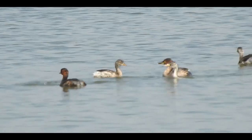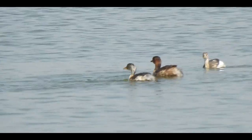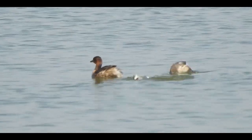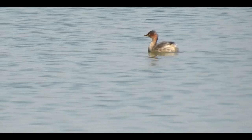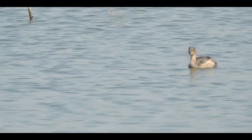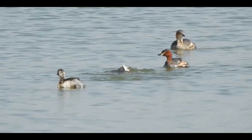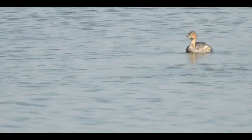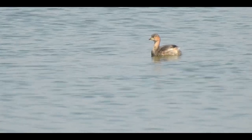Little Grebe suddenly appears somewhere in the water, taking its head out and vanishes into it in no time. It reappears somewhere else after a while. It swims underwater with such expertise that not a single wave can be seen on the surface of water. Isn't it amazing?